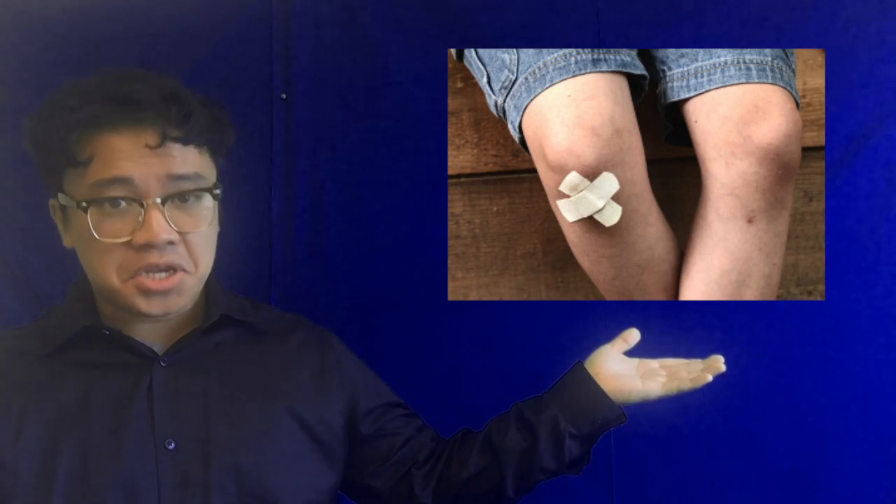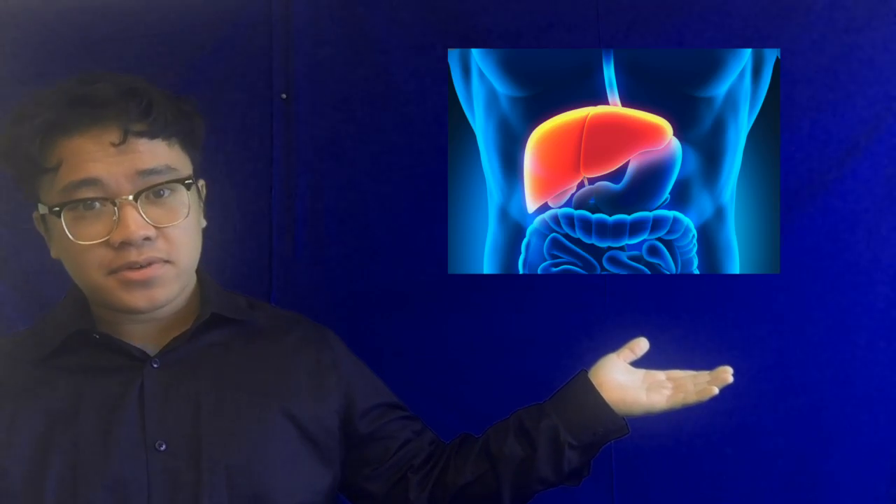Bioprinting is the creation or engineering of living tissue through the use of 3D printing technology. Bioprinting requires the usage of a specialized machine — it's called a bioprinter — which is able to print out several vital organs such as the heart, kidneys, and liver, as well as more basic structures such as hair, skin, bone, and more.